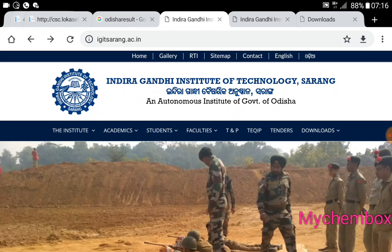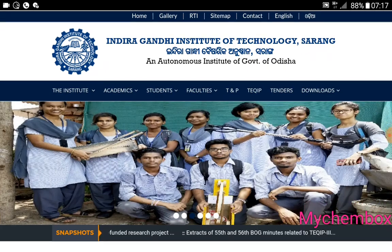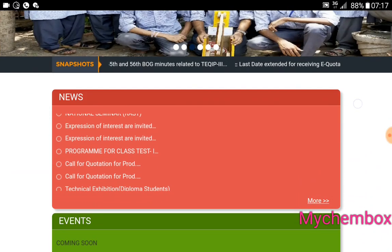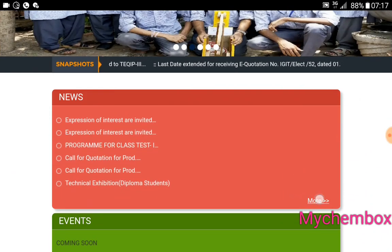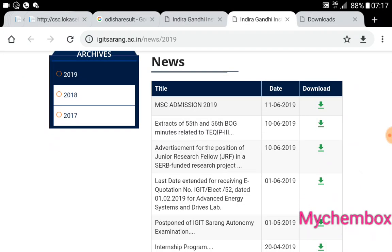I'm going to show you the website. I'm going to show you the MEC form. I'm going to show you the news page — click on this page. I'm going to show you the MEC admission. You will see the 116 notice. You can download the link — click on this page.